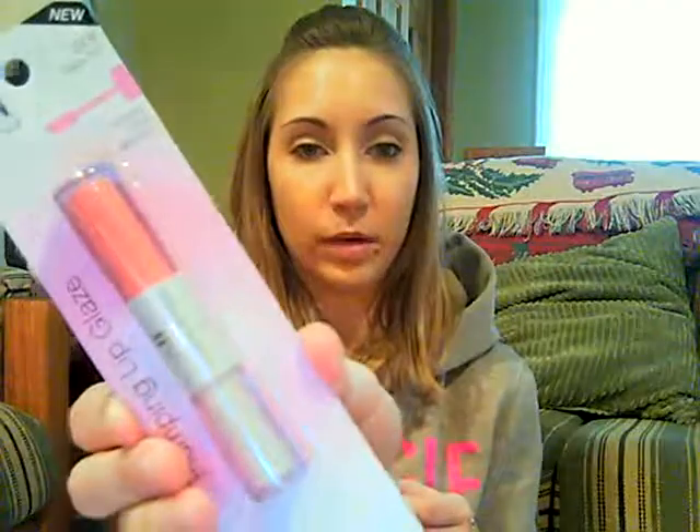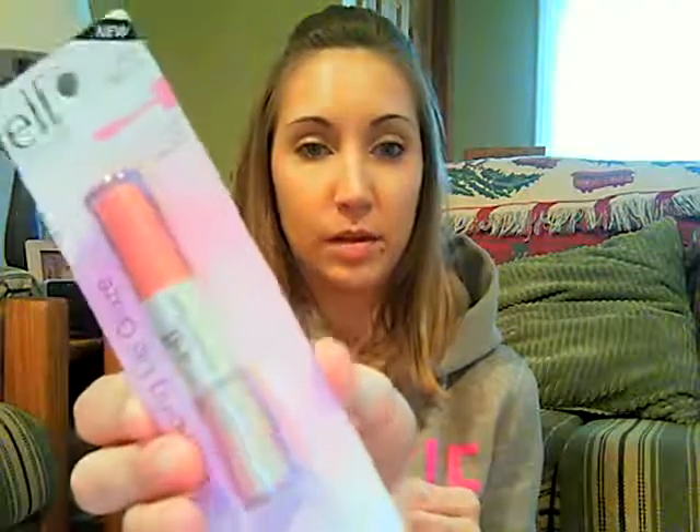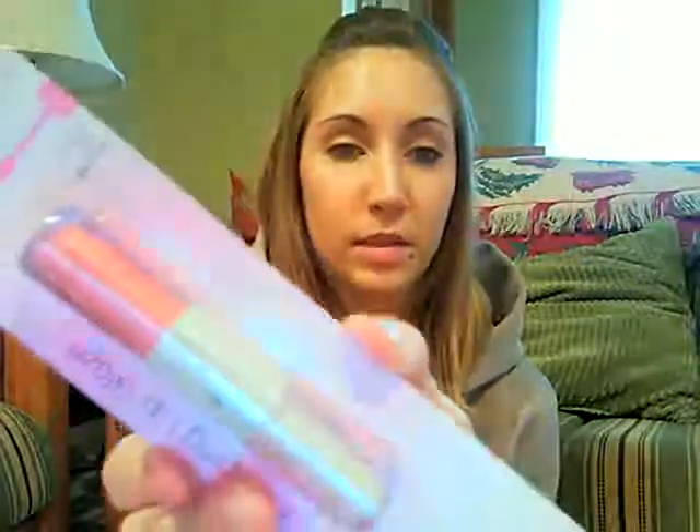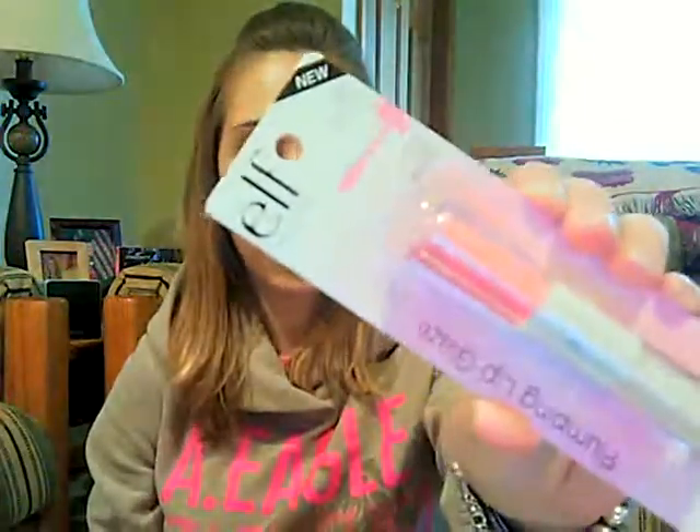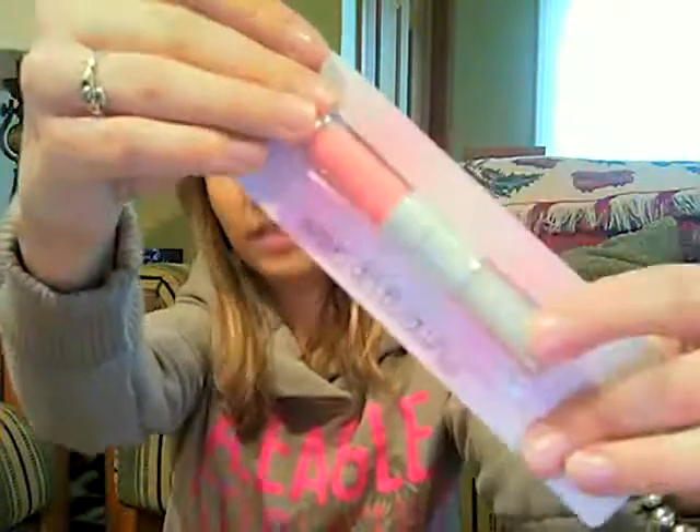I also got the Plumping Lip Gloss in Babydoll, which is a light pink with shimmer, and Wink Pink, which is just a baby pink. One side is the lip gloss and the other side is the plumper — you put the plumper on first as a base to plump your lips and then put the color on over it.